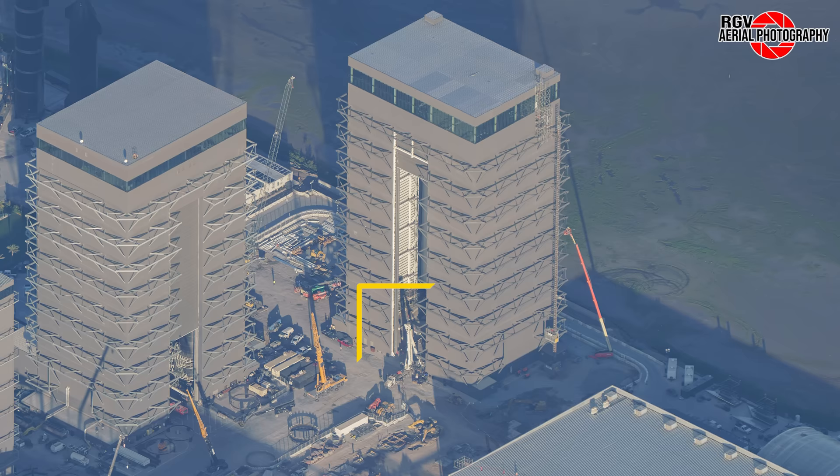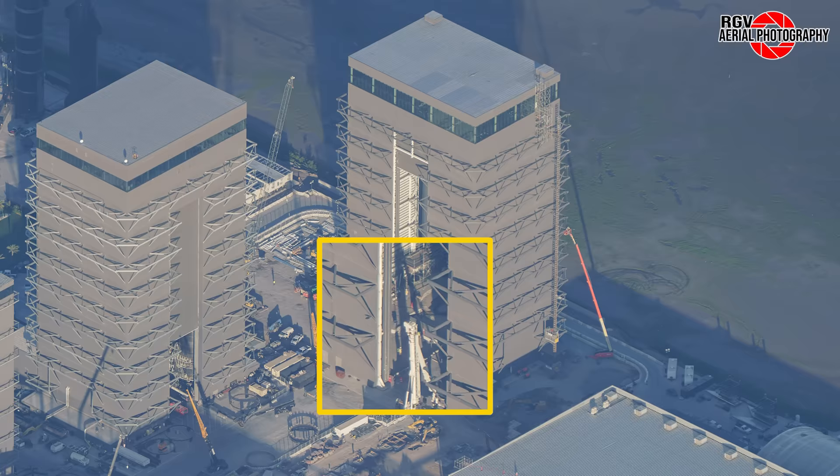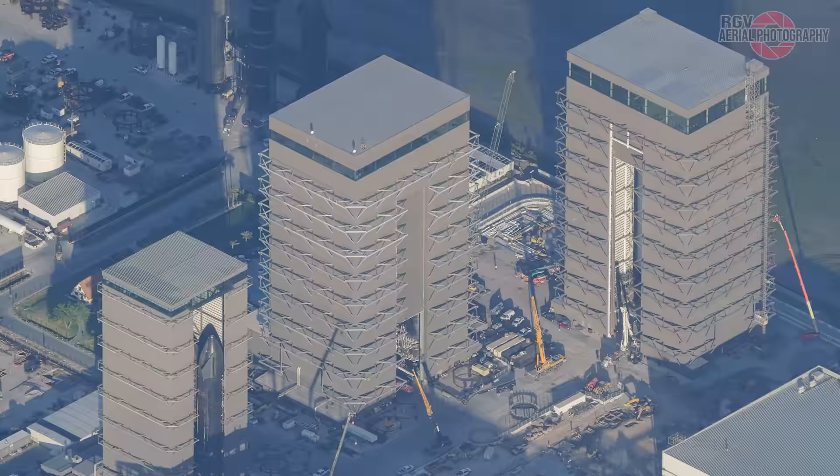Next we move to the build site. Let's first take a look at the labelled map from Procky. Starting off at Megabay 2, we can see the concrete pits of the workstations on the left — little seems to have been done with these since last week. Scaffolding has been assembled in front of the elevator shaft. S30 is now resting on the centre workstation, with work to prepare for Raptor install taking place. As seen in this clip from LabPadre, we can see crews place S30 on the stand.